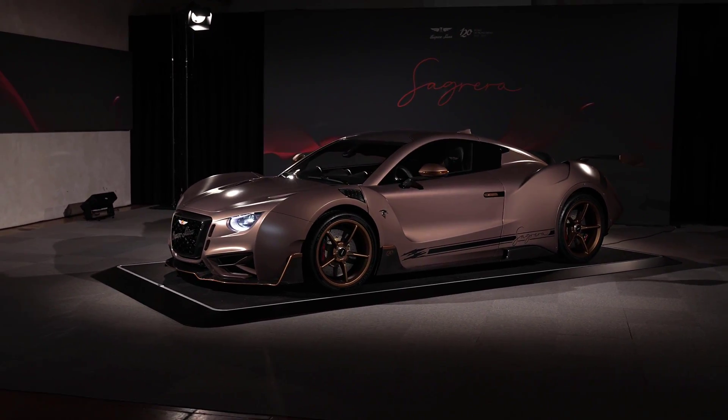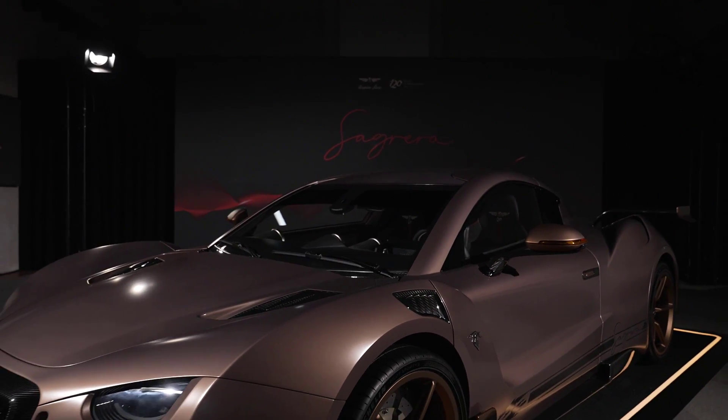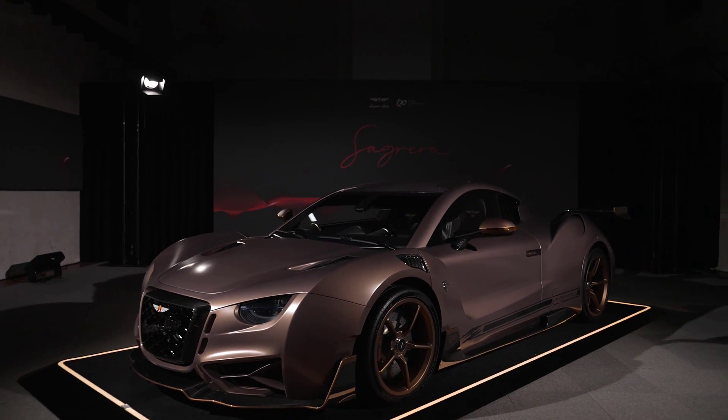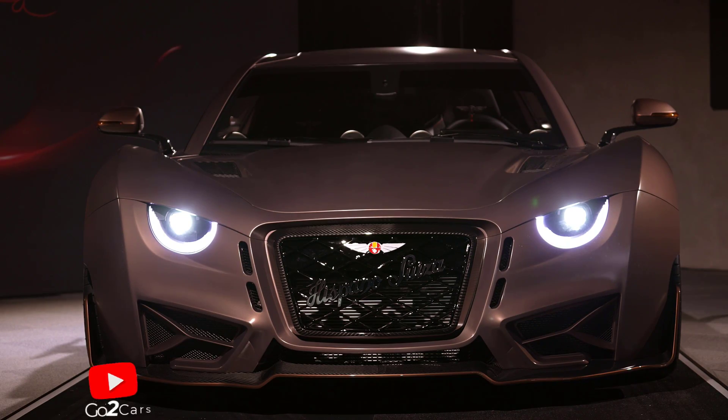Hi guys, welcome to my channel. The 1,115 brake horsepower Carmen Sagrera — an all-electric supercar built to commemorate Hispano Suiza's 120th anniversary.